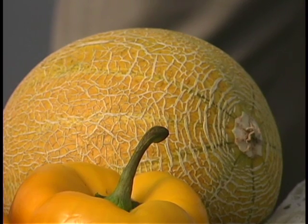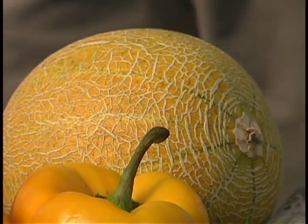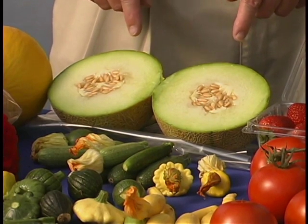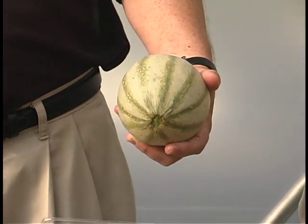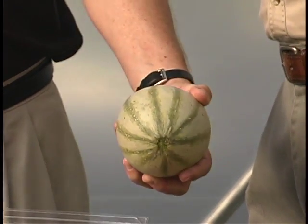We've also gotten into specialty melons. This is called a gallium melon. It's a little bit different on the outside with the netting, and it has a yellow outside skin. When we cut it inside, we find it has a green flesh. The nice thing about this melon is that it is very flavorful — it has tremendous aroma and very high sugar content. We've also been working with a French melon, a Charente, which is also high quality, very high sugar, and very nice aroma.